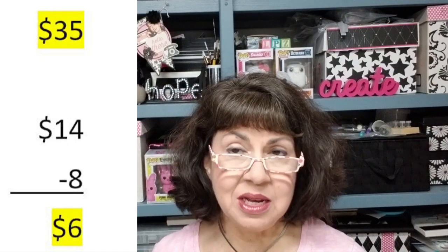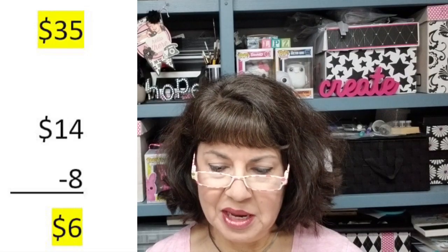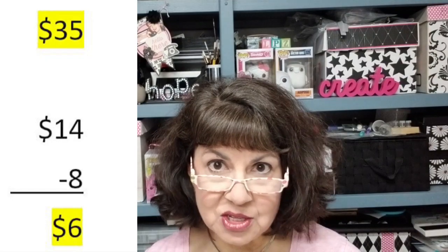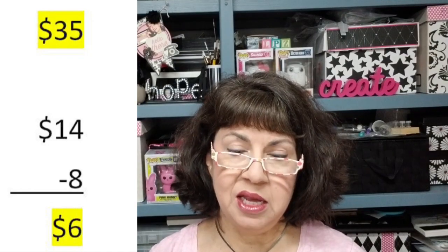Now consider my time spent listing items, answering buyers' questions — sometimes I'm back and forth with a buyer for two hours — my time packaging those items, the little gifts I include with purchases, making my own mailing labels online because Etsy doesn't offer that service for flat shipping, and the actual physical shipping — whether ordering a pickup online that never gets picked up, or just taking it to the post office.